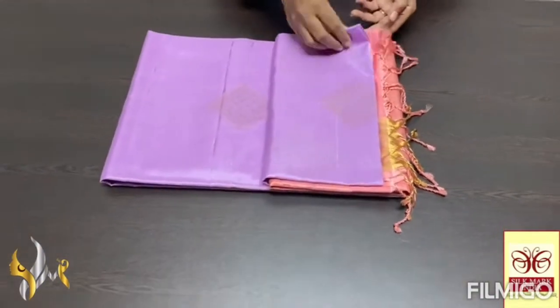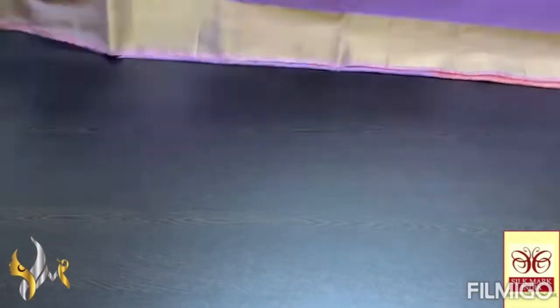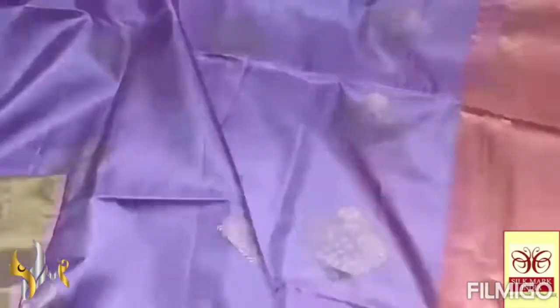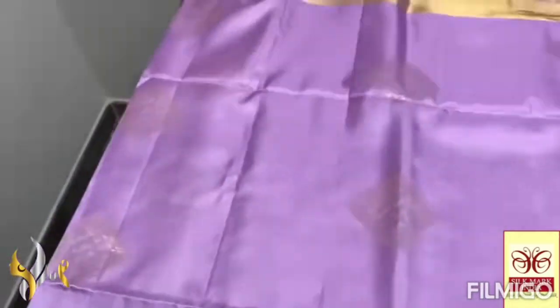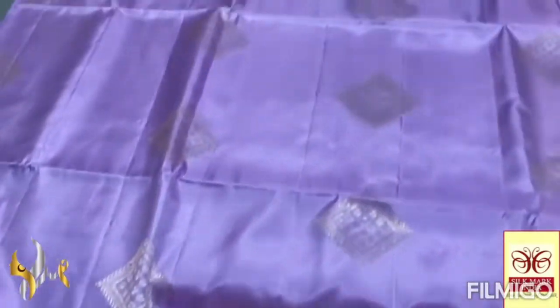Pure Kanjaburam Soft Silk Sari, WRP — a very beautiful Borda and Butta collection in gold jelly work. Elegant pastel shade saris here in beautiful light lavender — pastel lavender. Beautiful gold jelly buttas in a diamond shade. Gold jelly used for the butta weaving and we have a 4-inch jelly border on both sides of the saree in gold jelly.